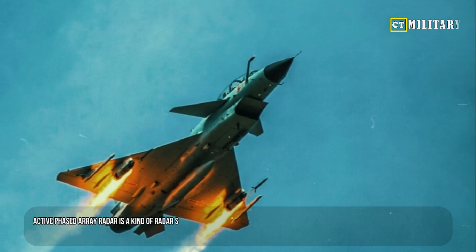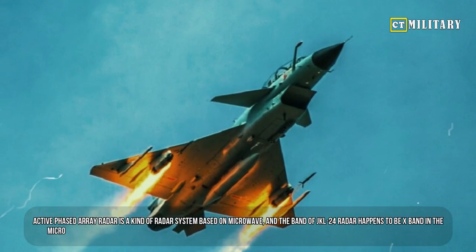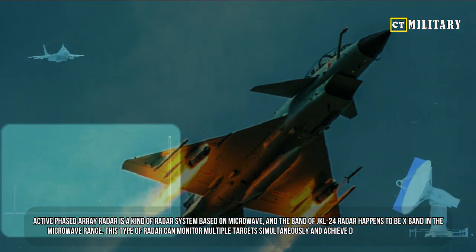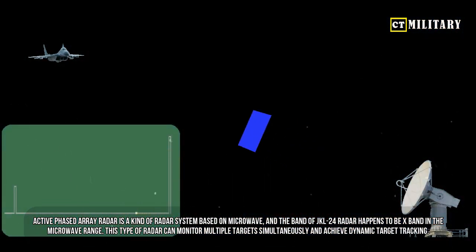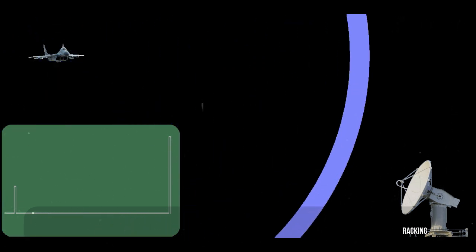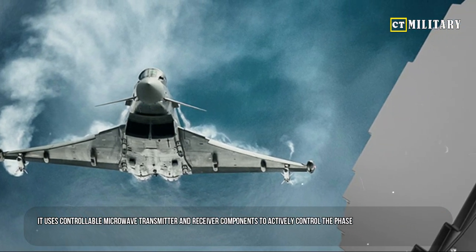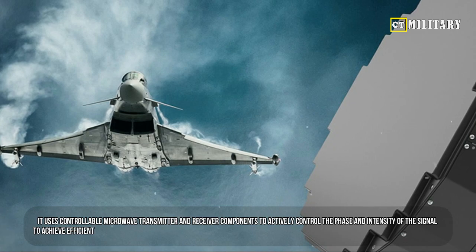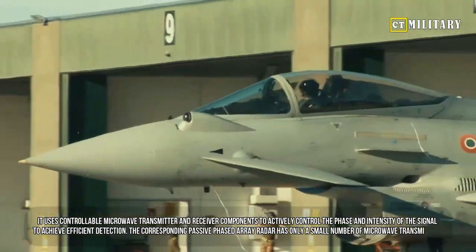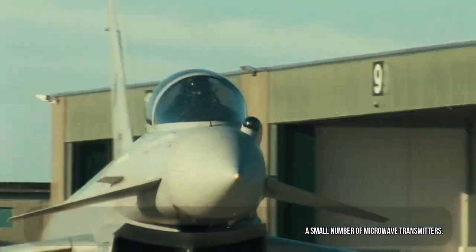Active phased array radar is a kind of radar system based on microwave, and the band of the JKL-24 radar happens to be X-band in the microwave range. This type of radar can monitor multiple targets simultaneously and achieve dynamic target tracking. It uses controllable microwave transmitter and receiver components to actively control the phase and intensity of the signal to achieve efficient target detection. The corresponding passive phased array radar has only a small number of microwave transmitters.